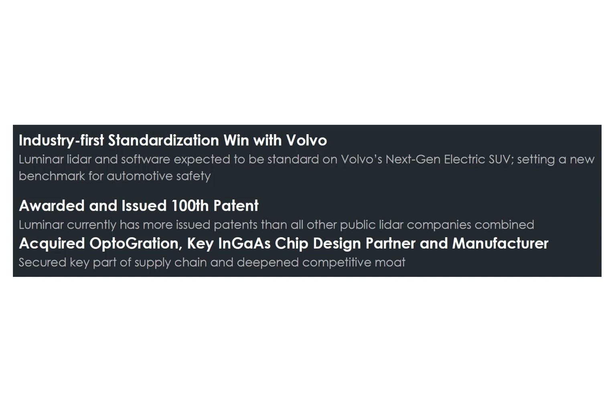Luminar software is expected to be part of Volvo's next generation electric SUV. It was recently awarded its 100th patent. Patents can be a very valuable asset as they can be monetized when licensed out to other companies. The recent acquisition of Optigration will help the company secure a key part of the supply chain and increase the company's value and importance in the autonomous auto industry.